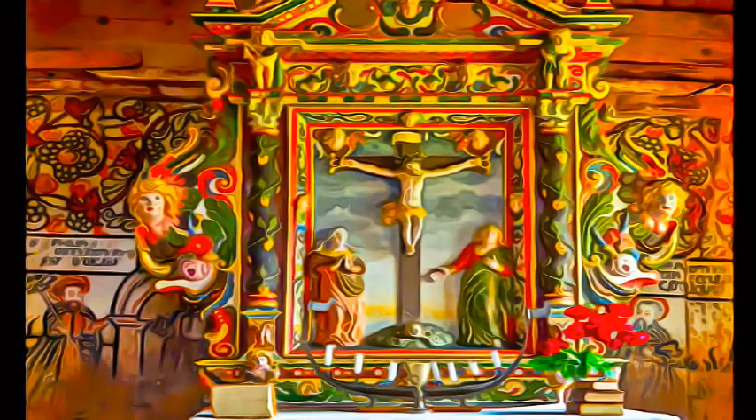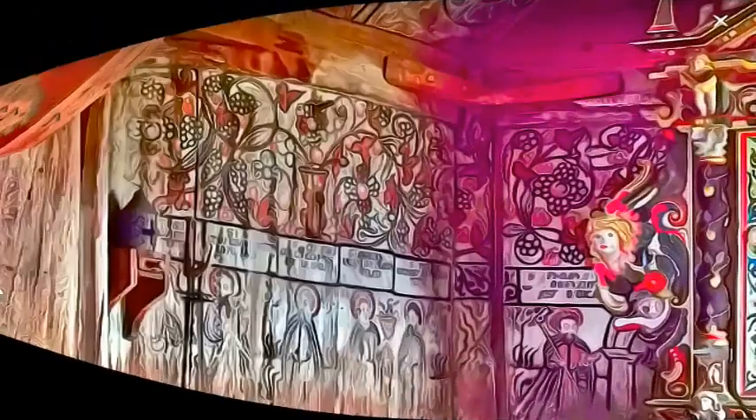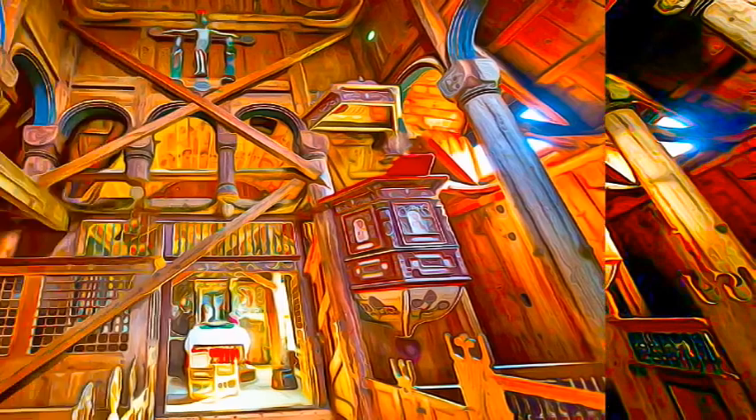The churches were built on the classic basilica plan, but entirely of wood. The roof frames were lined with boards, and the roof itself covered with shingles in accordance with construction techniques.